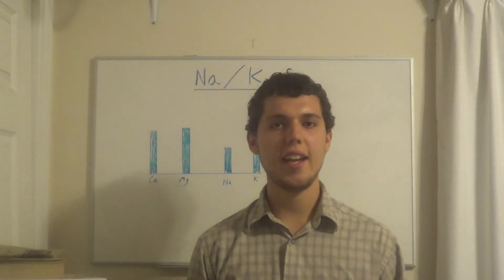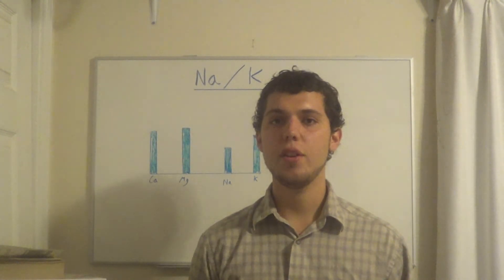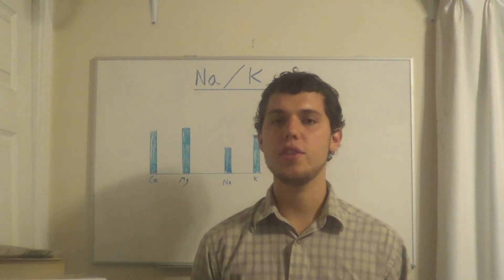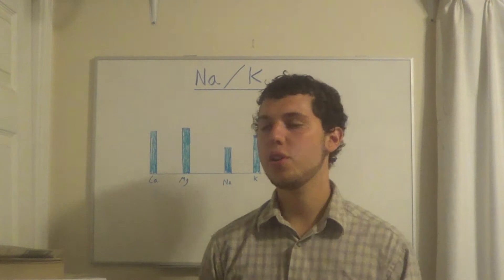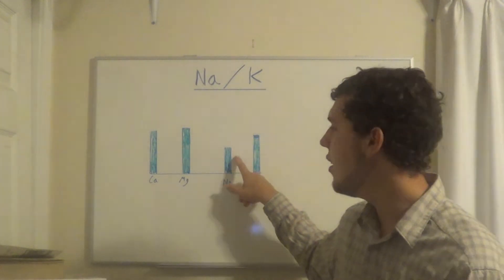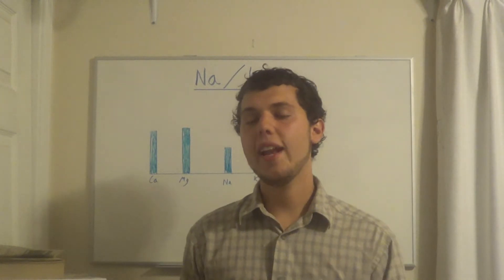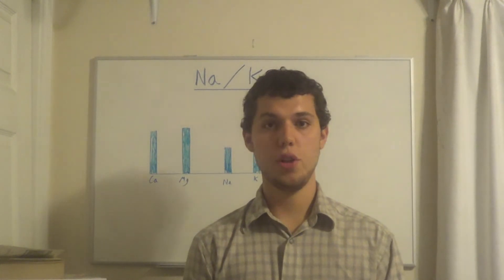As the body burns out, the Na:K ratio lowers because the body can't sustain a high Na:K ratio. The adrenals become weakened and someone burns out into slow oxidation, or low Na:K. Sodium is lowered, and if we see that, we call it basic burnout — just low sodium.